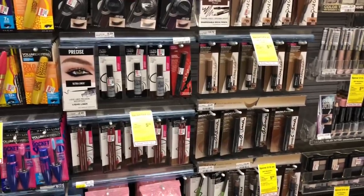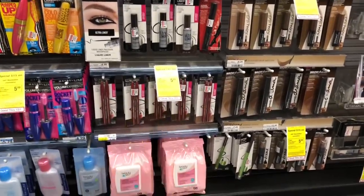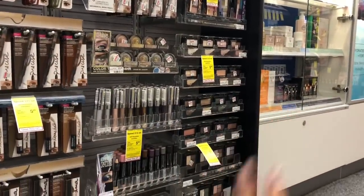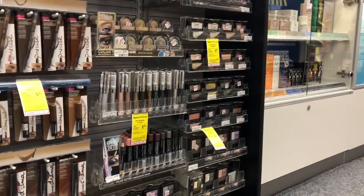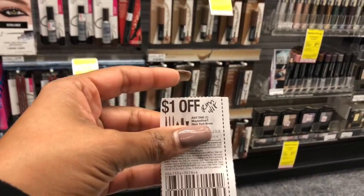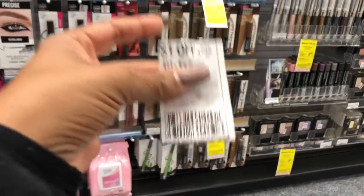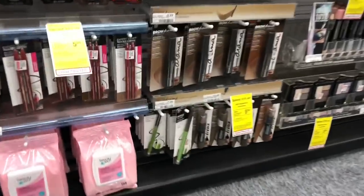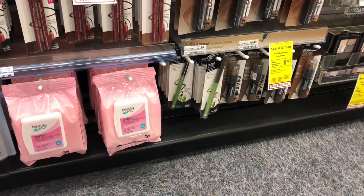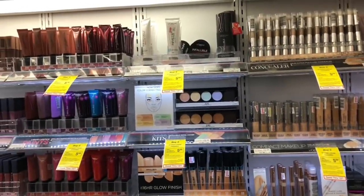Cosmetics are going to be buy two get a $5 Extra Care Buck. Pick up one Expert Wear twin eyebrow pencil at $4.39 and one singles quad eyeshadow at $3.79. For the eyeliner, use one of the $1 off one coupons from the RetailMeNot 11/18 insert — that coupon doesn't expire, so you're good. You'd pay $7.18 but get back $5, making your final cost $2.18 or $1.09 each.